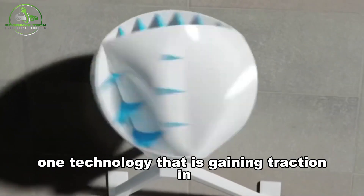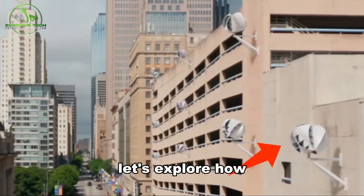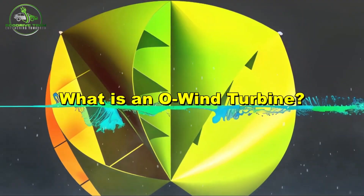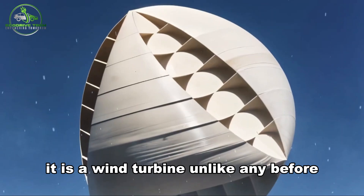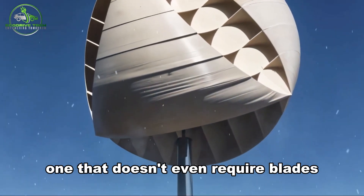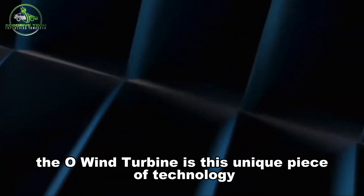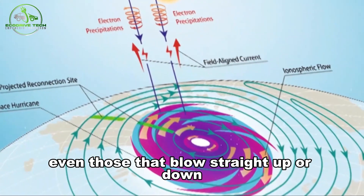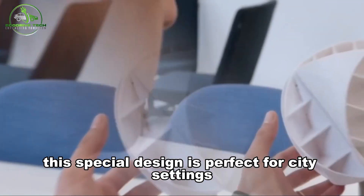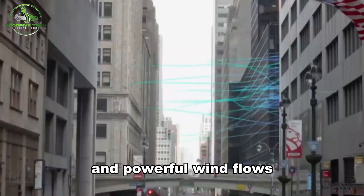One technology gaining traction in renewable energy is the O-Wind turbine. It is a wind turbine unlike any before — one that doesn't even require blades. The O-Wind turbine is a unique piece of technology that can catch winds from all directions, even those that blow straight up or down. This special design is perfect for city settings, where tall buildings create intricate and powerful wind flows.